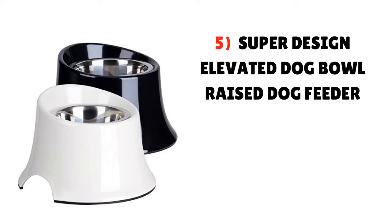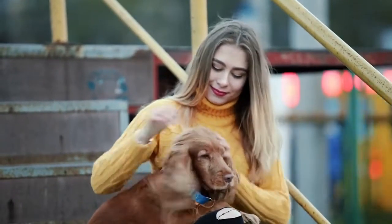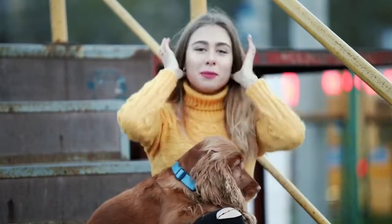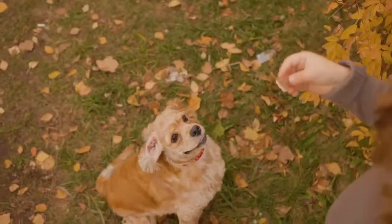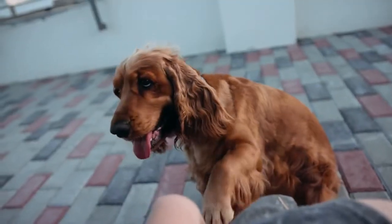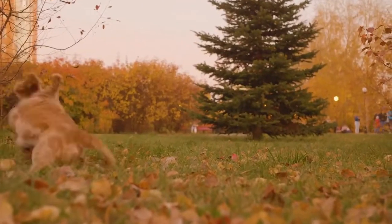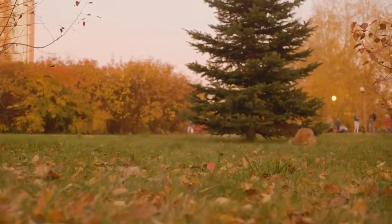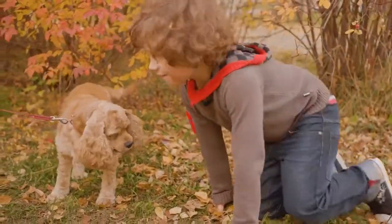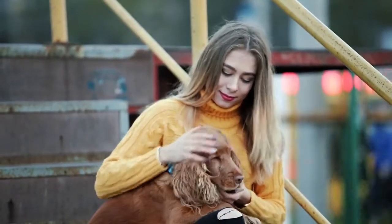Number 5: Superdesign Elevated Dog Bowl Raised Dog Feeder. Very similar to the previous product, this option by Superdesign is designed to promote healthy eating habits within your Cocker Spaniel while helping them maintain correct posture. You can get it in a variety of colors including black, blue, and white, and in multiple sizes based on cup size: 1 cup, 2.5 cups, and 4 cups. This stainless steel bowl has a product dimension of 9.4×9.4×5.9 inches, making it a solid choice for the best dog bowls for Cocker Spaniels.